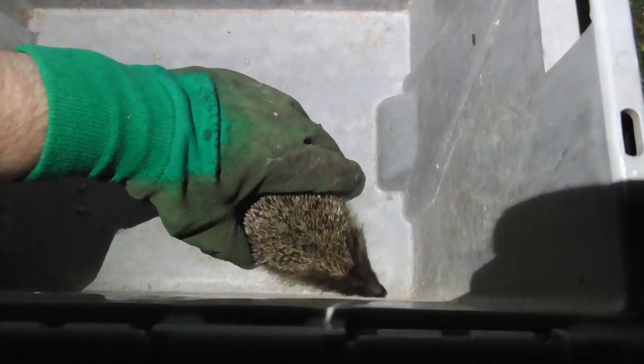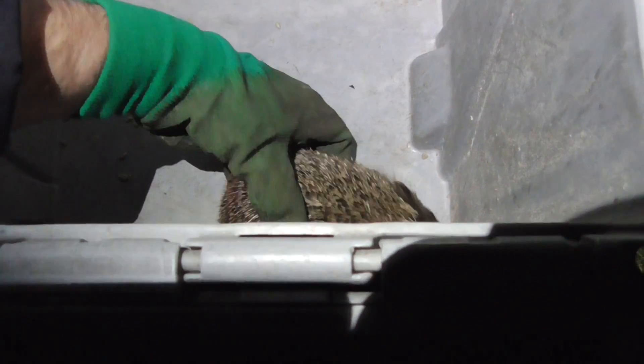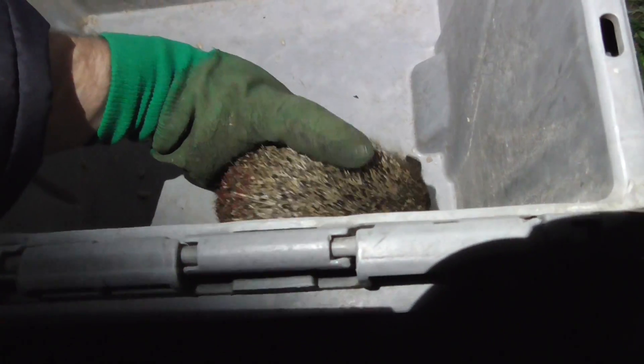This is Baby Hedgehog 1 Red, which is Rose, little baby girl. Weighs 0.546 pounds. Very frisky tonight, aren't you? You're a very frisky little hedgehog. Yes you are.